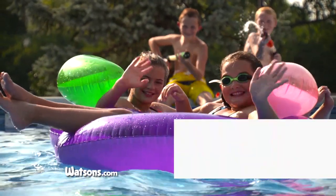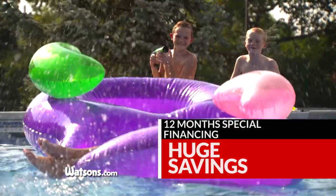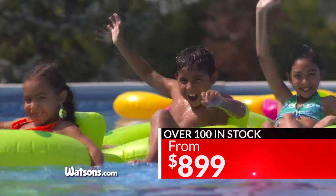During Watson's incredible outdoor living event, get huge factory savings on over 100 in-stock above-ground pools, starting at only $8.99.